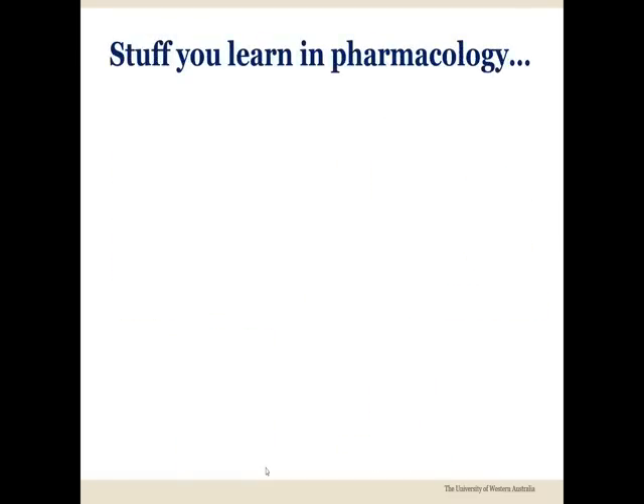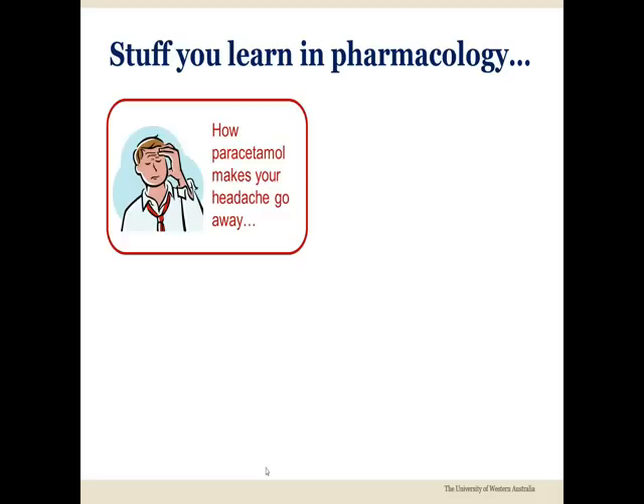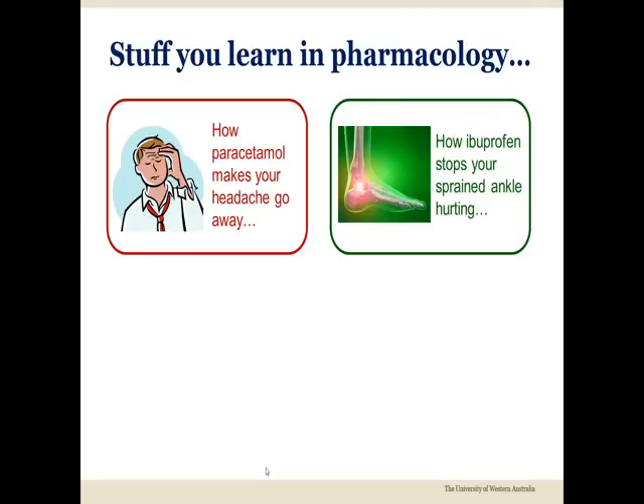Most students find Pharmacology interesting since it helps them understand how medicines are used in daily life. You'll learn how paracetamol makes your headache go away, or how the anti-inflammatory drug ibuprofen stops your sprained ankle hurting.